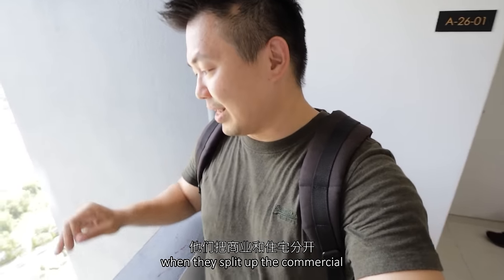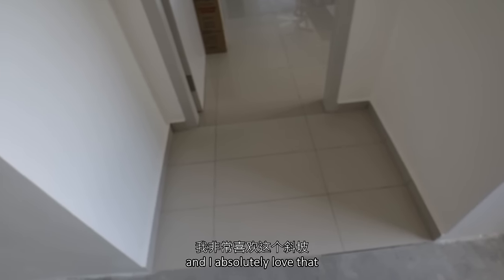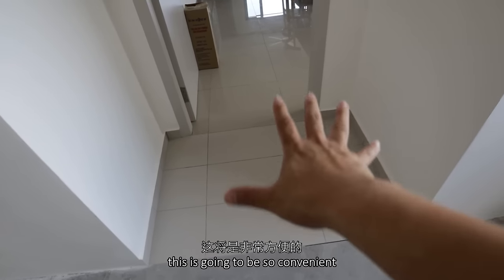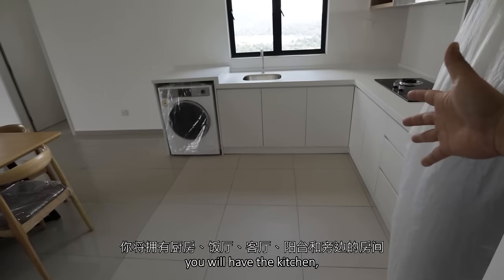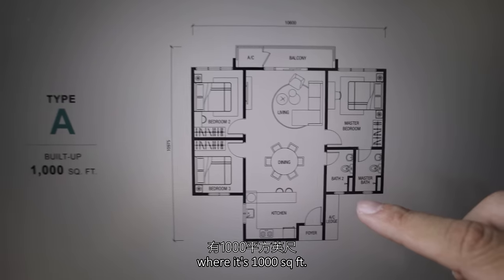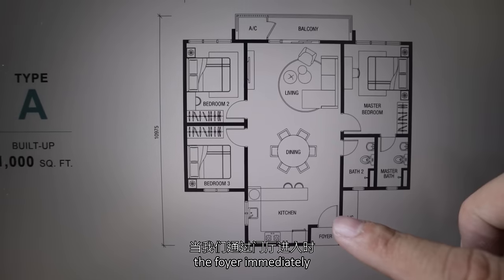This is the unit we're going to check out today. The foyer width here is 1.35 meters and I absolutely love that it's a ramp up — so for parents who need to use a stroller or for people moving things, this is going to be so convenient. Coming into the unit, you will have the kitchen, dining, living, balcony, and rooms at the side. The unit we're checking out today is Type A, which is 1,000 square feet. In total there will be 3 bedrooms and 2 bathrooms.